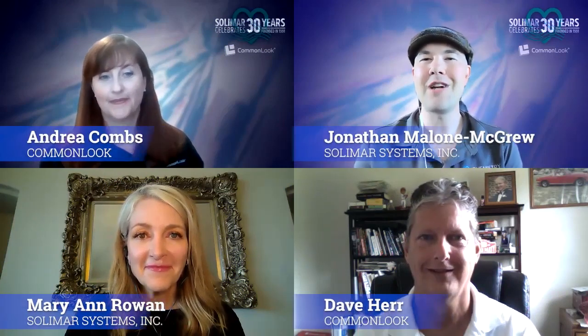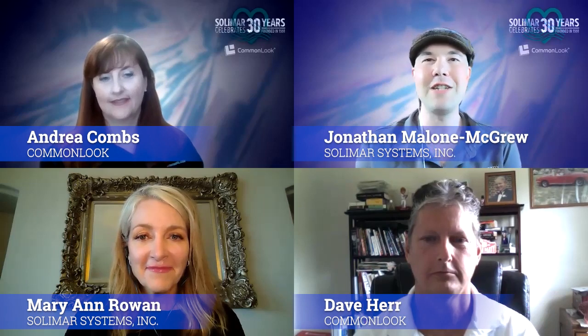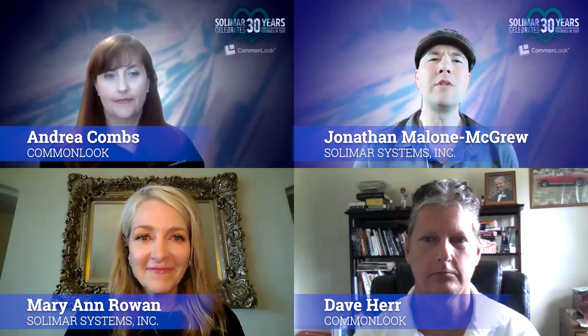Hello everyone, and welcome to our webinar. I'm Jonathan Malone-Nikru with Solomar Systems, Senior Director of Engagement and your host today for this webinar all about digital PDFs — how we deliver them, why we deliver them, and how they really should be inclusive. We're going to tell you what we mean by that and why it's so important to your brand and why you're going to want to pay attention to this today and into the future.